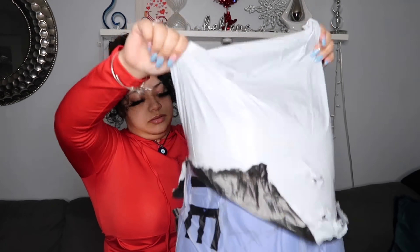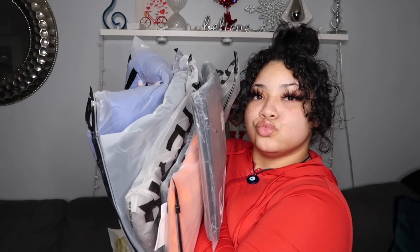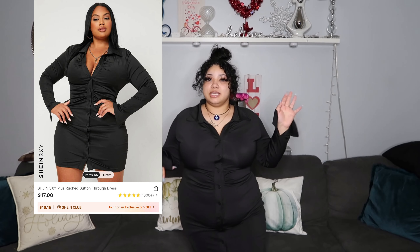One thing I forgot to mention is that some of these clothing items are also for a brunch I have planned with my mom and my sisters. It's gonna be like a pre-Valentine's Day thing — it's gonna be cute. Hopefully I can film it so you guys can see what we've got going on.